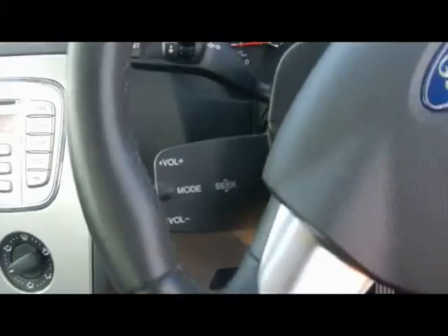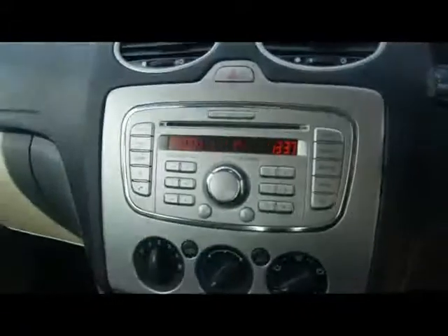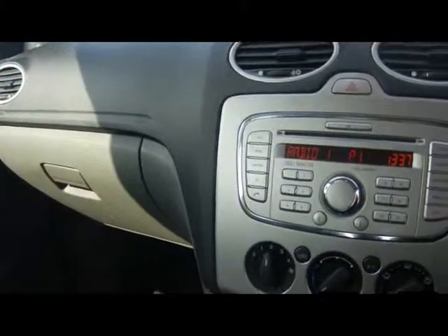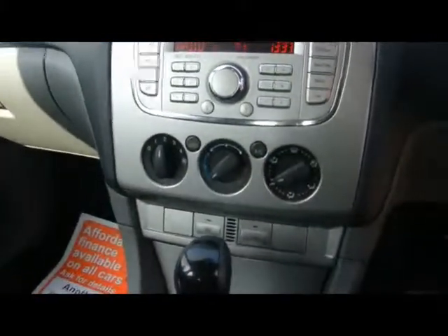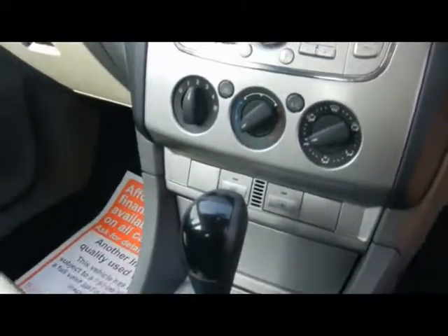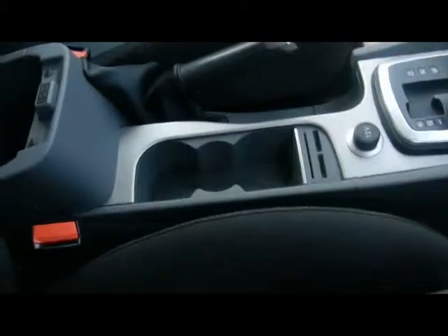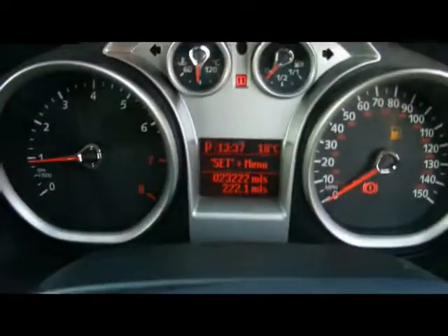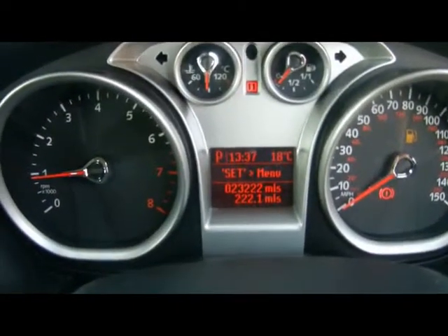Let's hop into the front. We've got stalk controls there for the audio system — a 6000 radio and CD player with auxiliary input, which is just over there in the glove box. We've got air conditioning and the quick clear heated front windscreen, which is especially handy for the winter. There are several cup holders and storage compartments throughout. And right down there you'll be able to see the car's covered 23,000 miles.